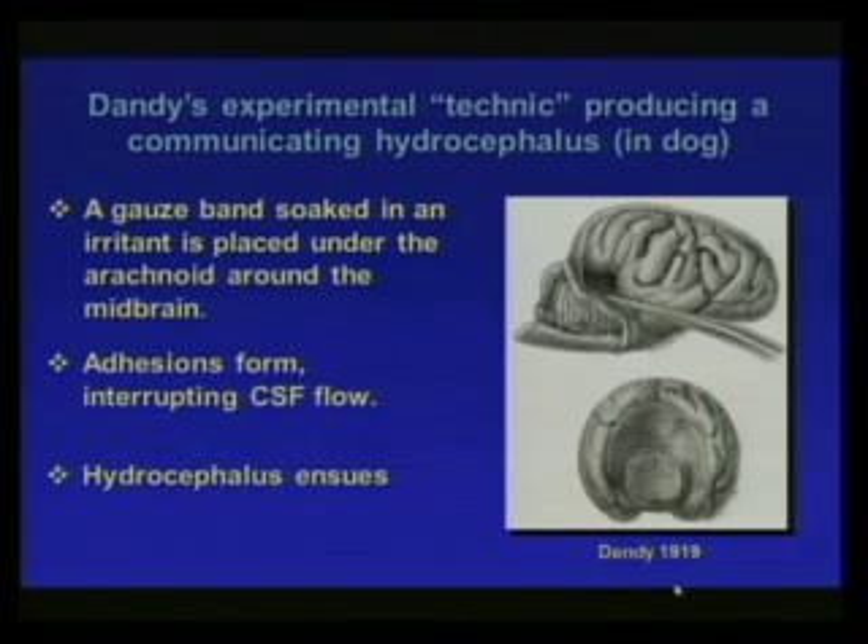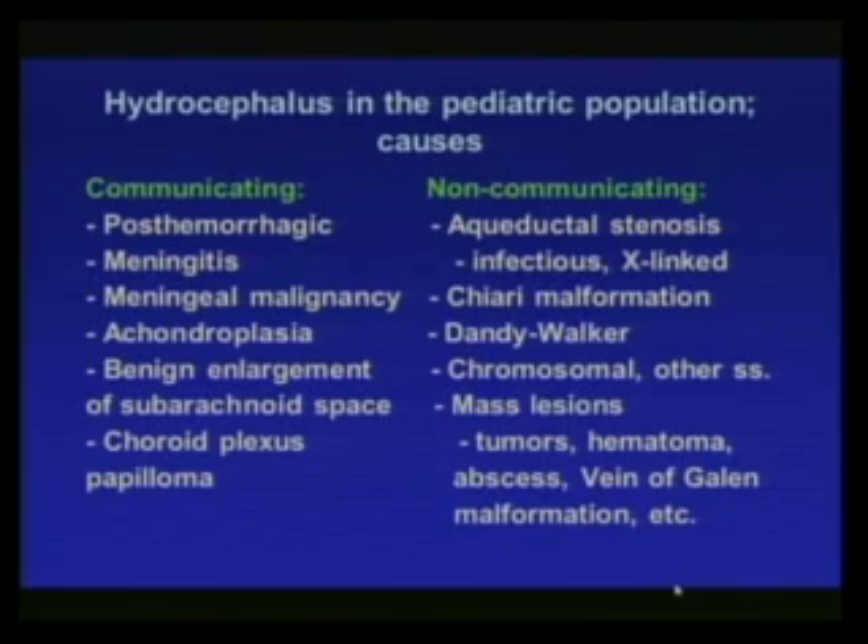This is a different kind of obstruction — not obstructing the aqueduct or the foramina opening the fourth ventricle to the subarachnoid space. In the pediatric population, communicating hydrocephalus results from hemorrhage, meningitis, or meningeal malignancy — the sorts of things Dandy produced by irritating the subarachnoid space. Post-hemorrhagic hydrocephalus involves blood accumulating in the subarachnoid area causing inflammatory responses; meningitis can cause these adhesions.